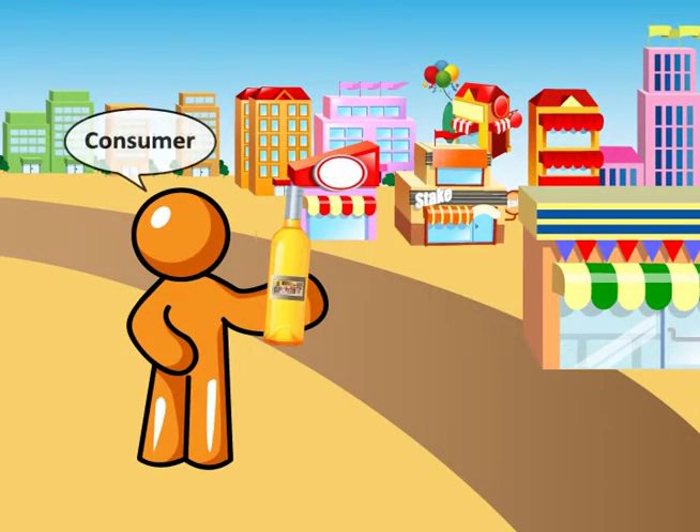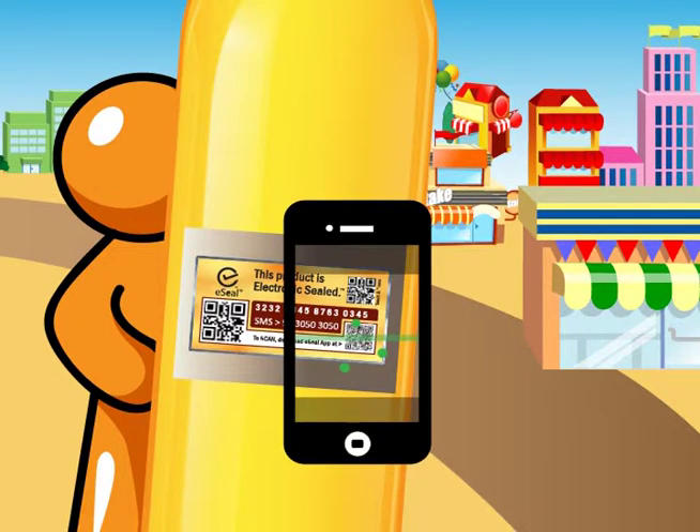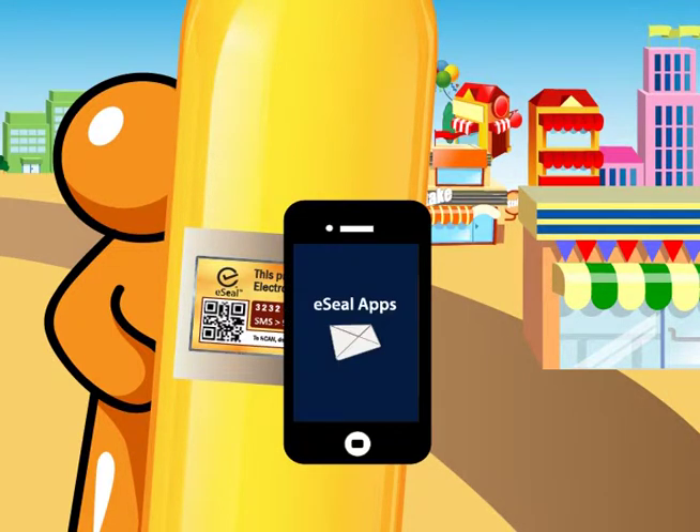Alternatively, the consumer can even scan the QR code with our eSeal app to connect with the brand owner. This assures the consumer about the authenticity of the purchased product.